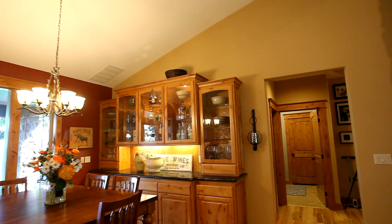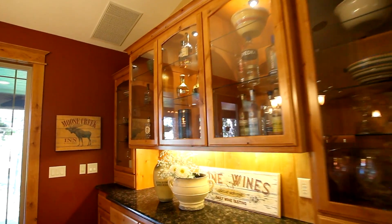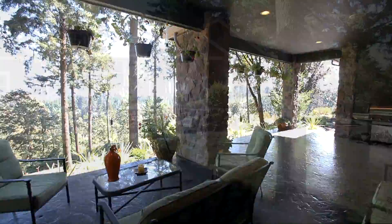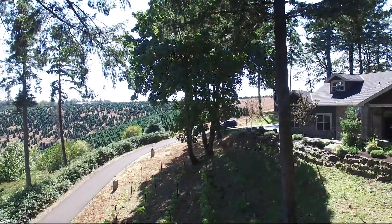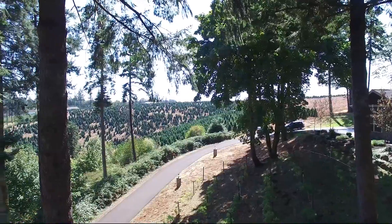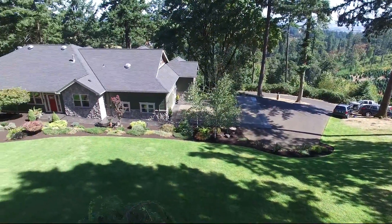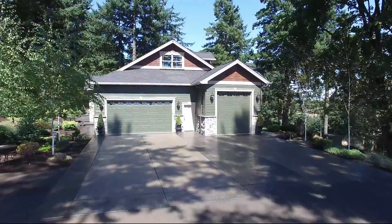It opens to the dining area with a built-in beautifully crafted hutch with a granite slab counter, floor to ceiling windows and a French door accessing the patio. This covered space is ideal for year-round entertaining with surround sound and panoramic views.